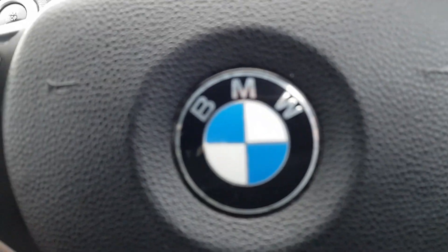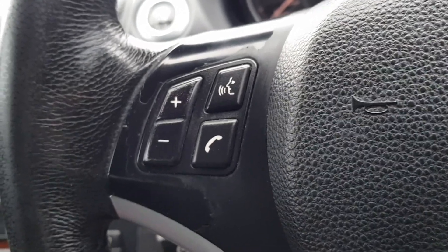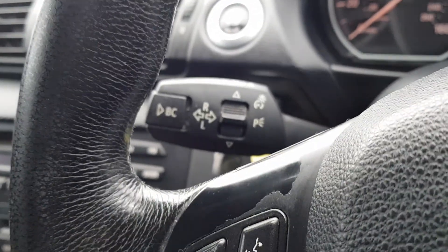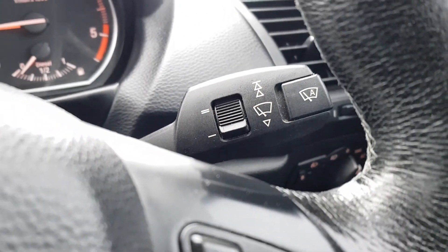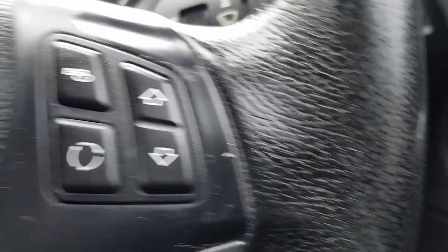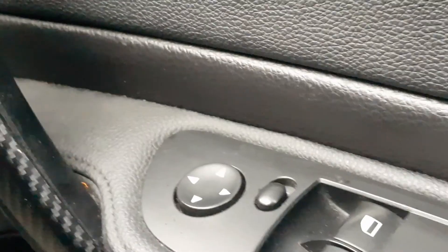This car does also come with air conditioning. You've got your steering wheel controls, cruise control, indicator stalk there, as well as auto lights and your wiper controls. And also your electric window and mirror controls here.